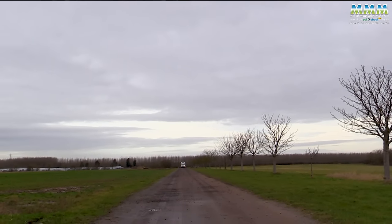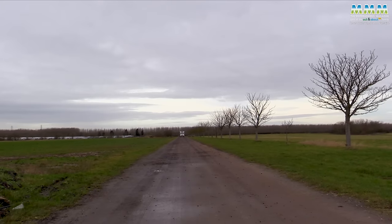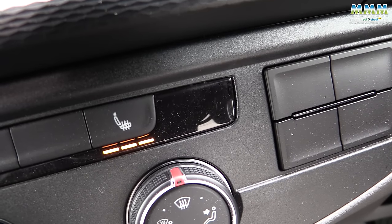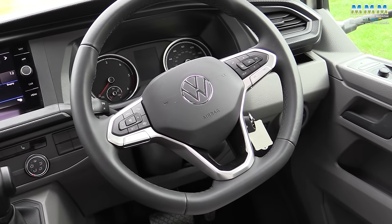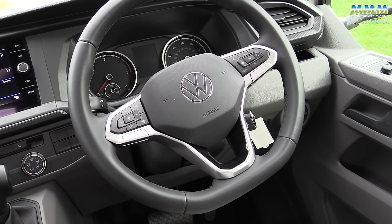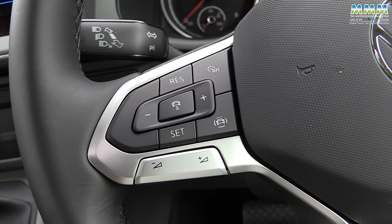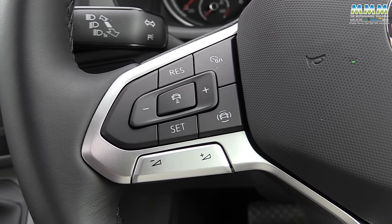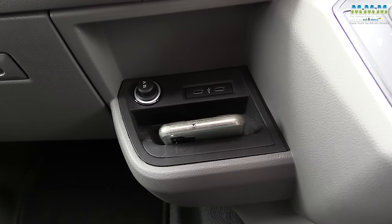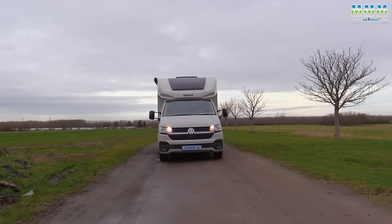Heading back to Horton Waters, it's worth highlighting some of the standard spec on this T6.1 as it toasts my bottom nicely. You've got ESP as standard, hill holder, automatic lights and wipers, high beam assist, adaptive cruise control with steering wheel switches, and even an inductive charging cradle for your phone — I don't think I've seen that on a T6.1 before. So it really is very well specced.